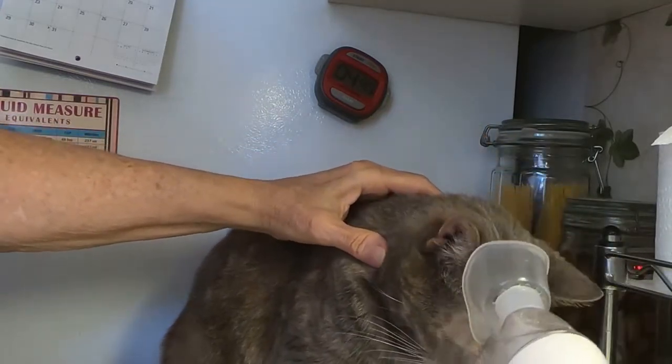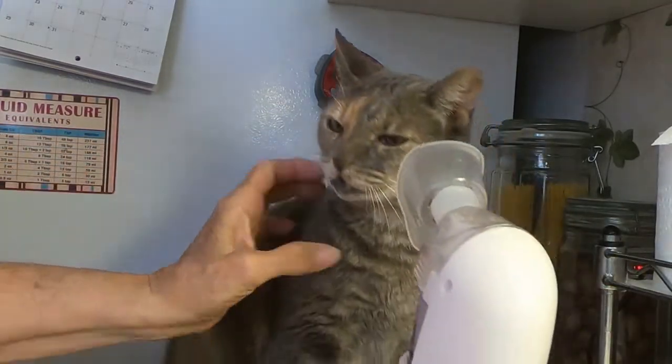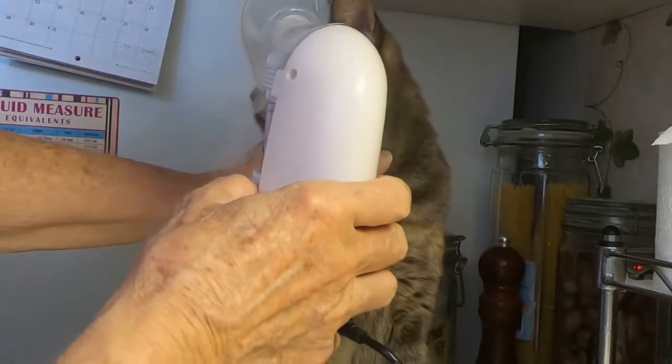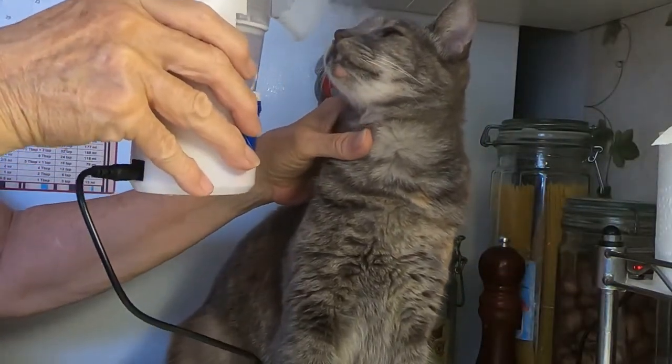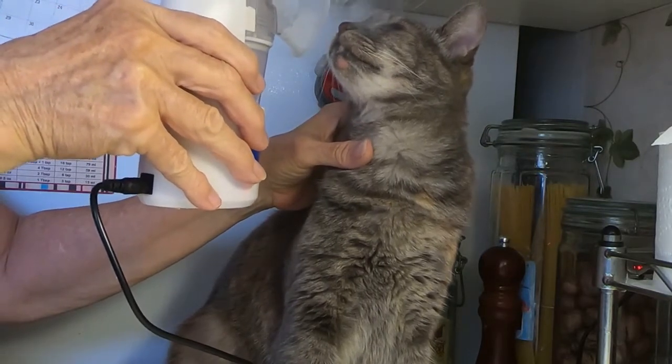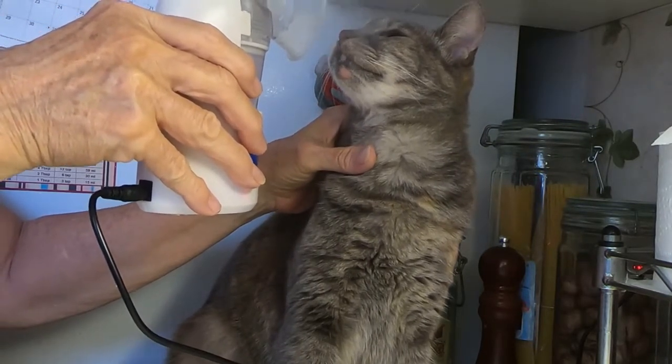She's not terribly fond of it, but she doesn't fight it too much. I have filtered water in the main chamber and I have colloidal silver in the medicine cup.